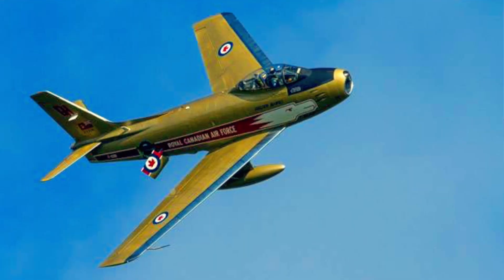My brother Chris — Chris Hadfield — he's actually also busy with Vintage Wings. He flies the F-86 Sabre.